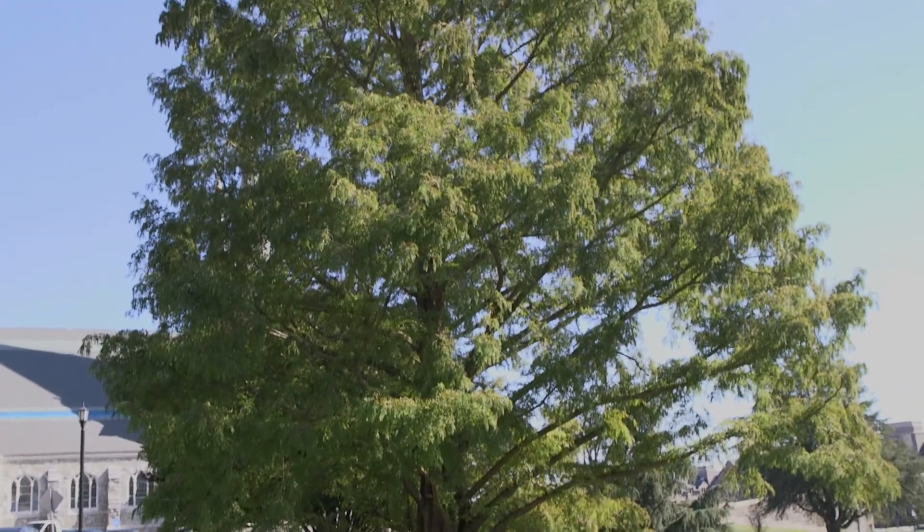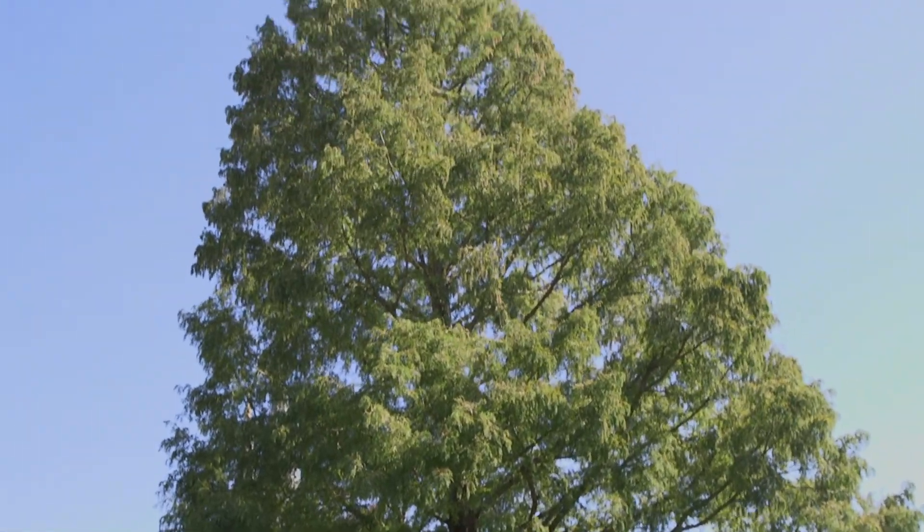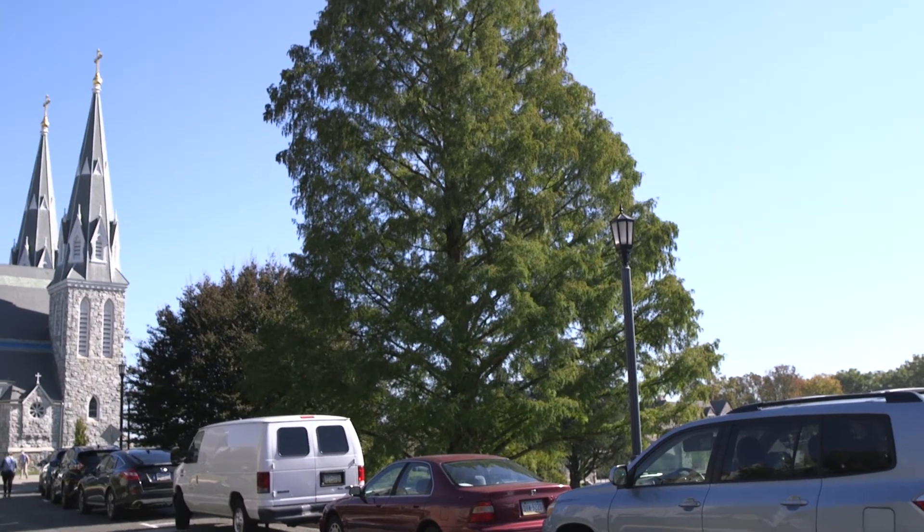Number seven: the Dawn Redwood. This tree is actually called a living fossil because it was thought to be extinct until about 1941, when some were found in China. This particular tree was actually grown in the Arnold Arboretum in Boston, which is really close to my house, and I think that's pretty cool.